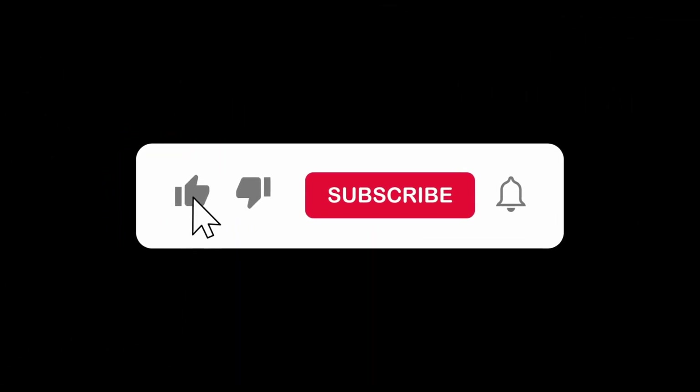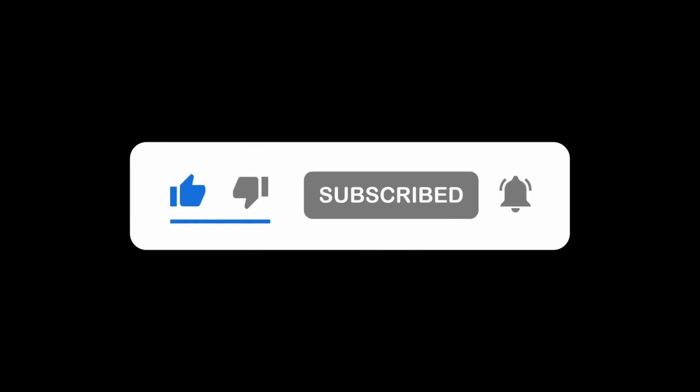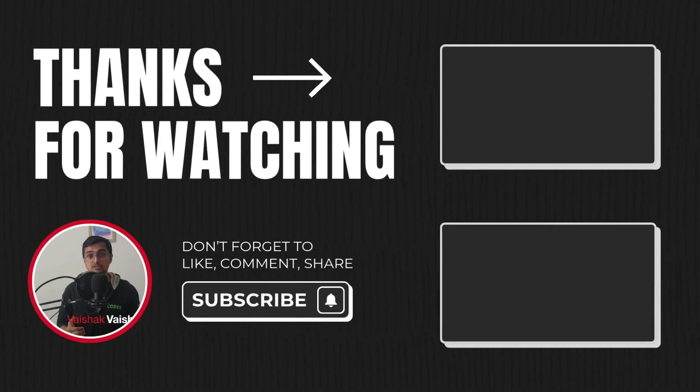So that's it for this video. If you feel this saved you hours of doom scrolling, do hit that subscribe button and like this video. If you have any laptop questions for 2025, drop them in the comments. This is Vaishag signing off — see you, take care and bye.